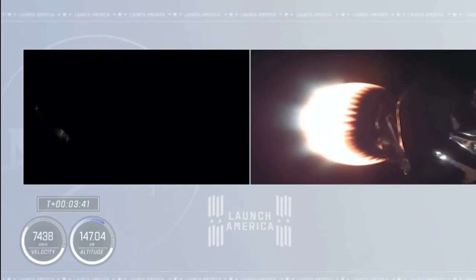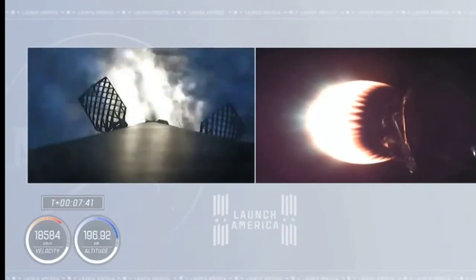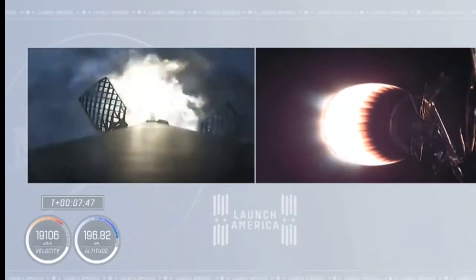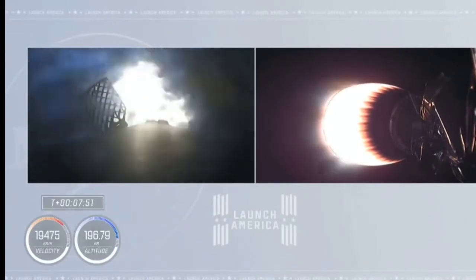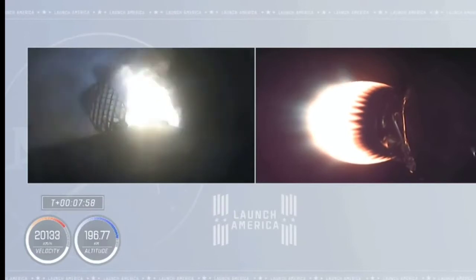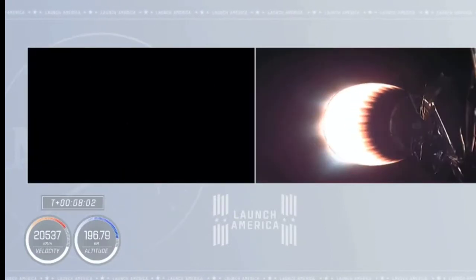We've got ignition of the entry burn — center engine, followed by the other two restart engines. First stage now getting ready to re-enter the Earth's atmosphere. This is about a 29-second burn, designed to slow the vehicle way down. We're going to shed about 70% of the velocity of that dropping first stage by the time this landing burn completes.